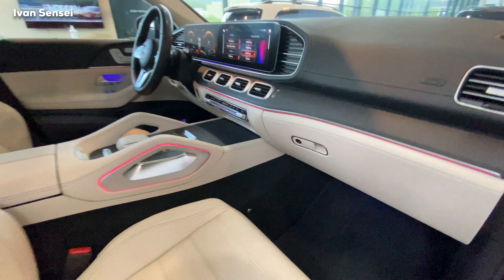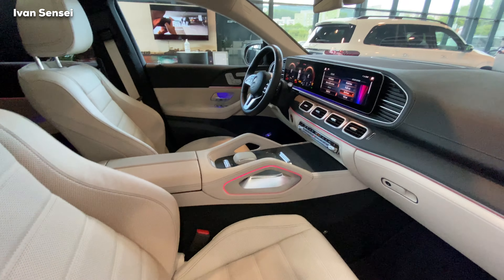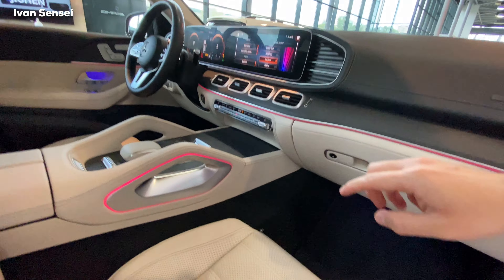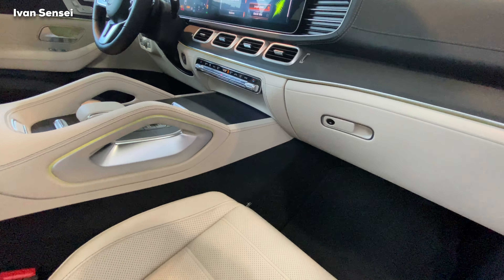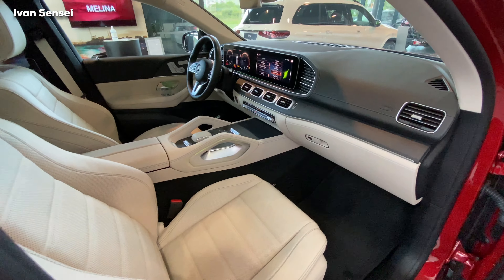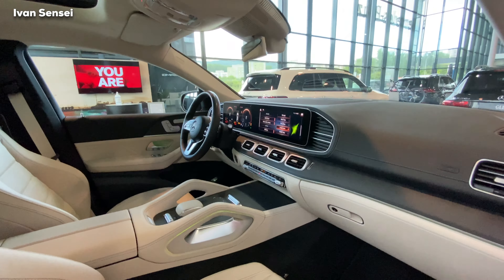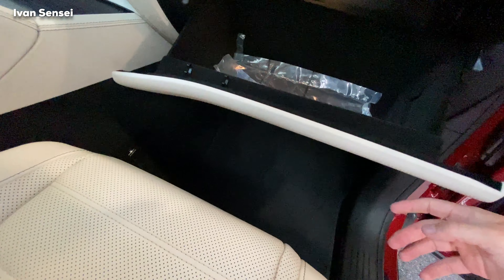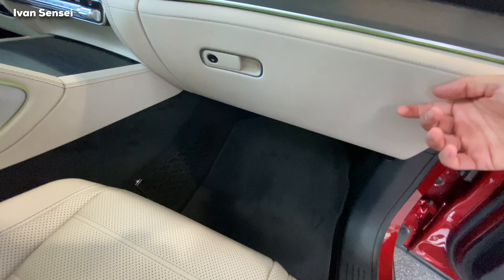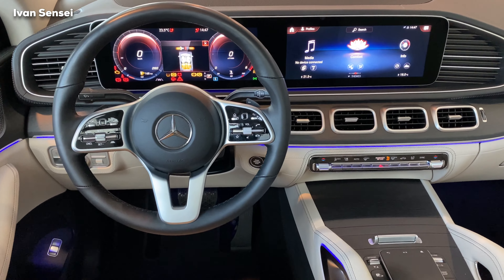I think this interior is really practical — on one hand you have a beautiful beige interior which brightens up the space, and on the other the lower part where your feet rest is black. Now I want to show you the illumination with ambient light. These handles are also illuminated on the center console.